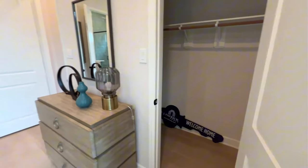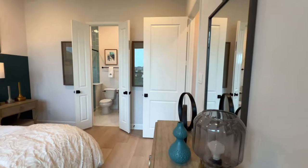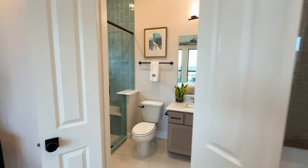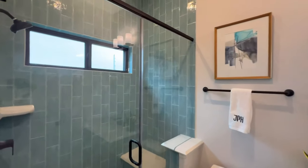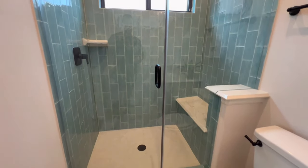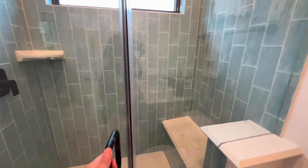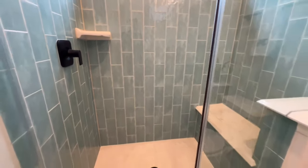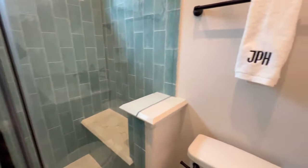This one will be a total of four bedrooms. This will be the bedroom right to the left as soon as you walk in. Of course you're going to have your standing shower with your shower bench and your nice tile backsplash right there.